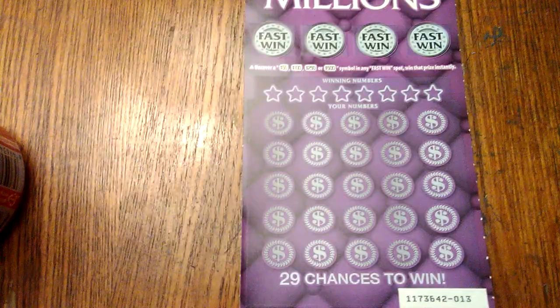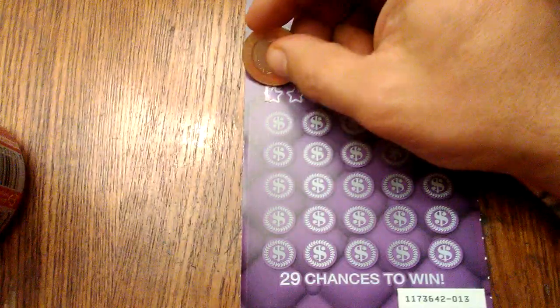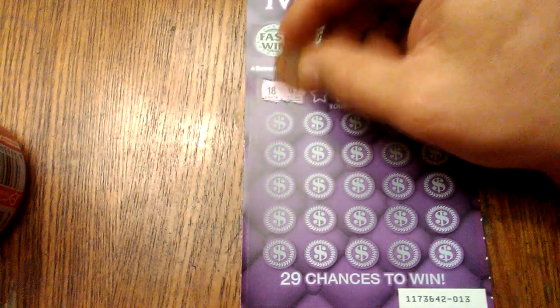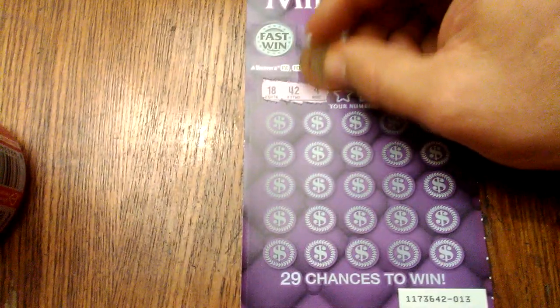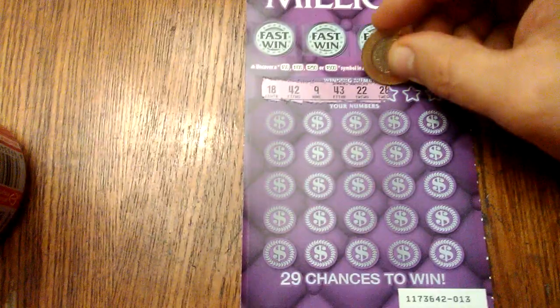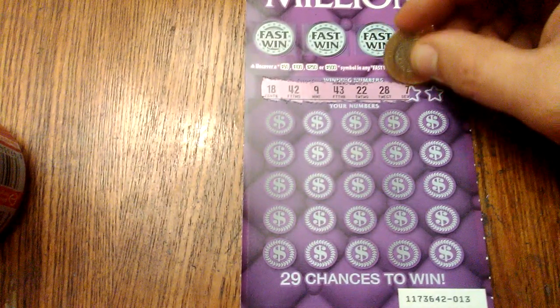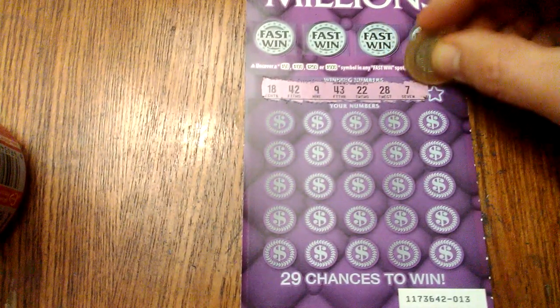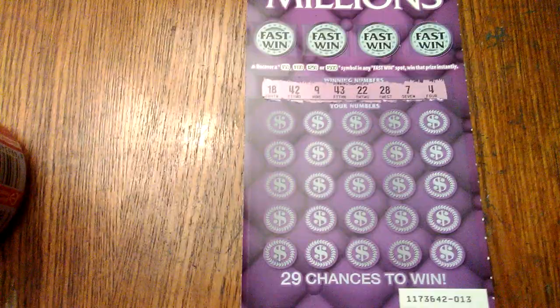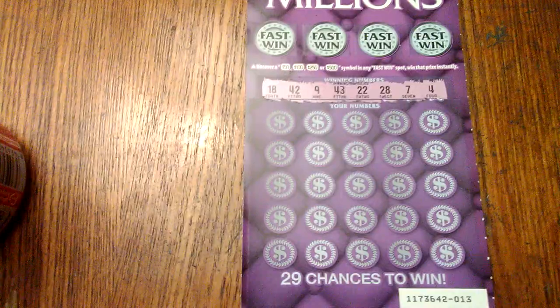Here we go, my friends. Let's get started with the winning numbers — wish me luck, can we do it? So we got 18, 42, 9, 43, 22, 28, 7, and 4. Here we go, top row.